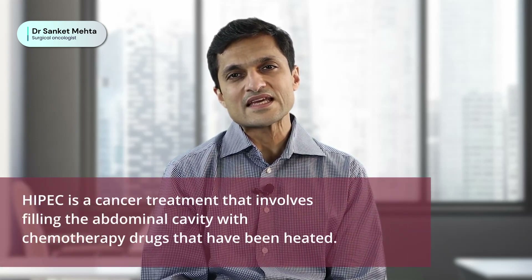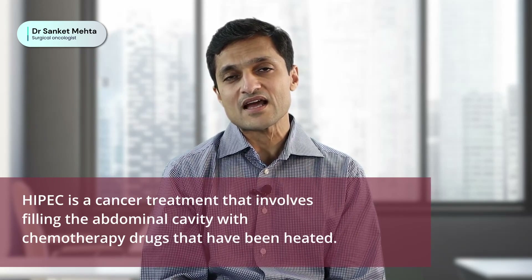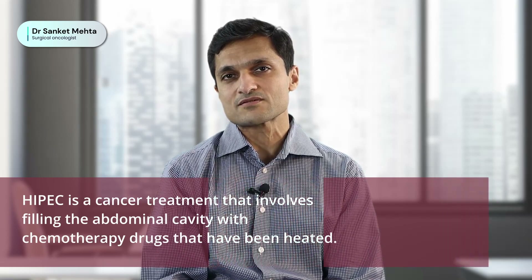HIPEC is essentially a loco-regional therapy where a heated chemotherapy bath is applied within the abdominal cavity at the end of a cytoreductive surgery.